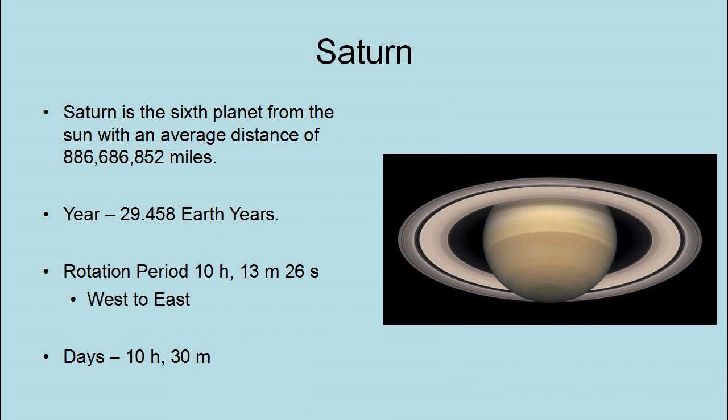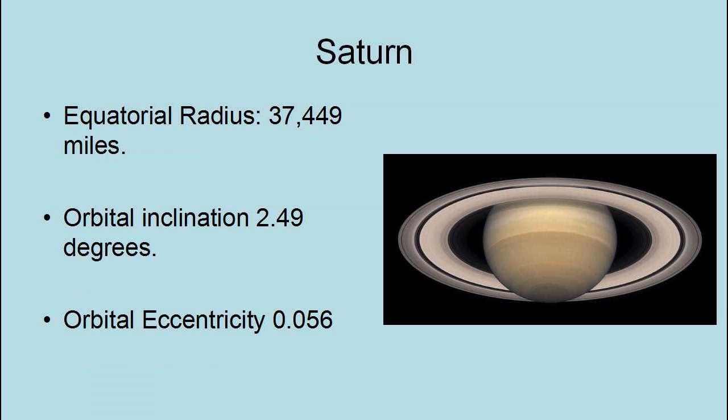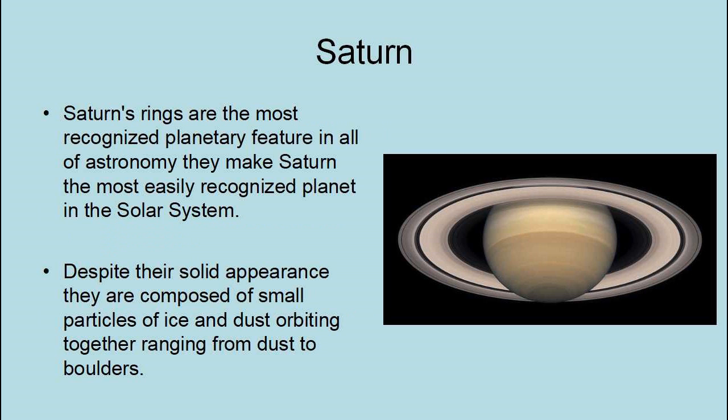Saturn is the sixth planet from the Sun, with an average distance of 886,686,852 miles. Its year is 29.458 Earth years, and its rotational period is 10 hours, 13 minutes, and 26 seconds west to east. Its days last 10 hours and 30 minutes. Saturn has an equatorial radius of 37,449 miles, an orbital inclination of 2.49 degrees, and an orbital eccentricity of 0.056. Saturn's rings are the most recognized planetary feature in all of astronomy, making Saturn the most easily recognized planet in the solar system. Despite their solid appearance, they are composed of small particles of ice and dust orbiting together, ranging from dust to boulders, and are extremely thin compared to their diameter — they literally disappear when seen on edge.